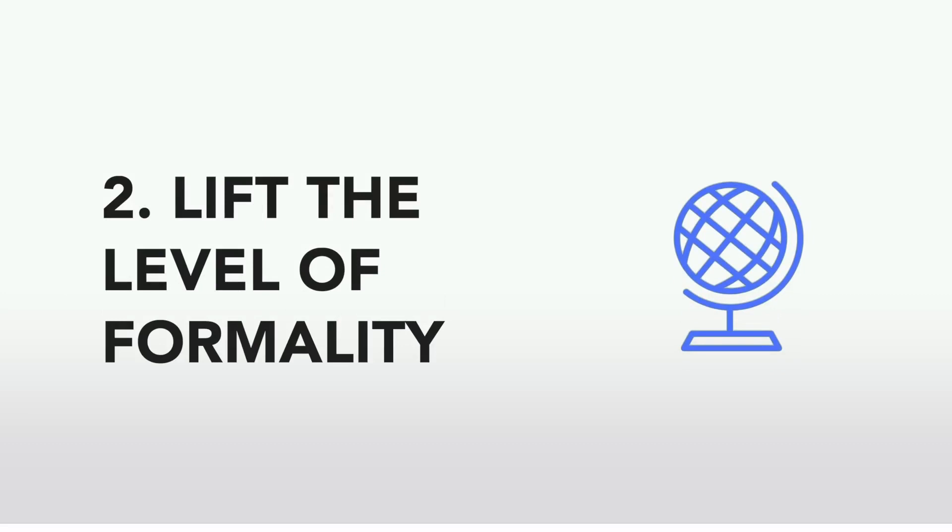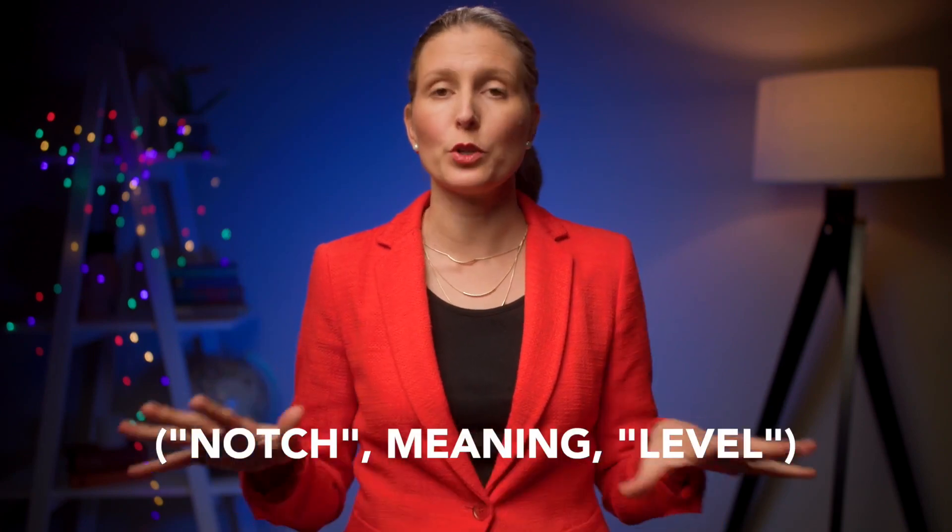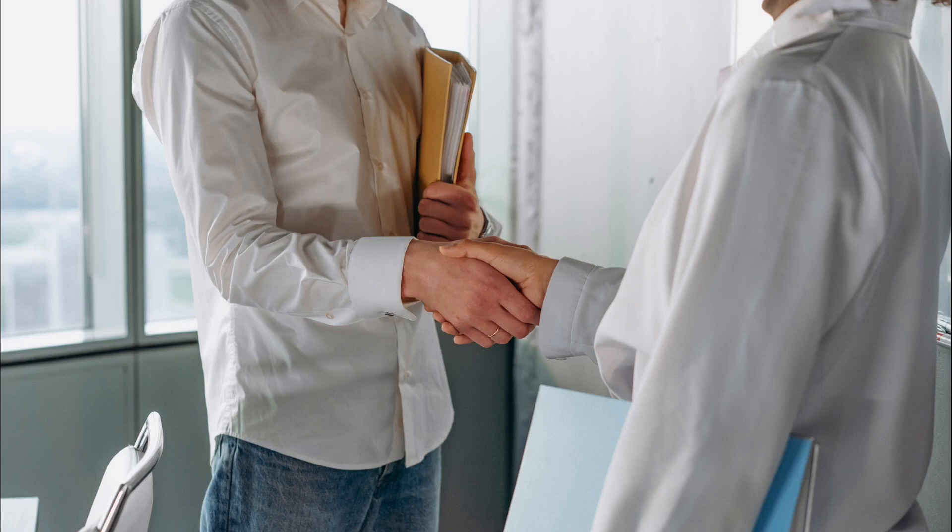When you are choosing your signature outfit, one thing I would highly advise you to do is to lift the level of formality one notch higher than everyone in your team. Authority is quite often communicated through the level of formality you choose with your outfit. So by choosing a level of formality that is one notch higher than what your team wears, it helps to elevate your authority and make you look like a leader. Instead of wearing a cardigan or a simple top or shirt to work, switch it for a blazer or a jacket. This will immediately add formality and lift your level of authority.